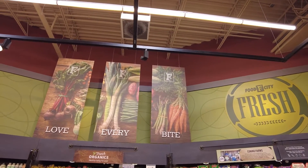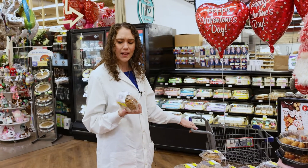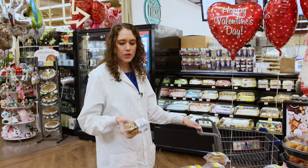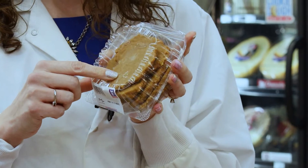We're here in the bakery department and we might not think about things like clamshells being recyclable. What we want to do is just look at — when you can, safely turn it over in the store and look for that little number on the bottom.